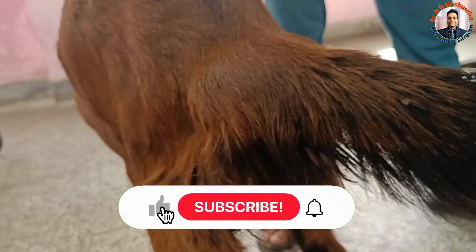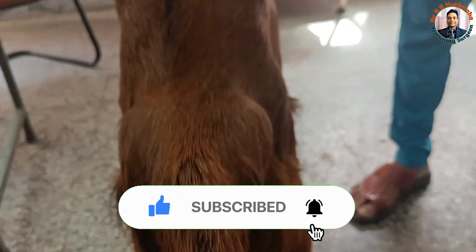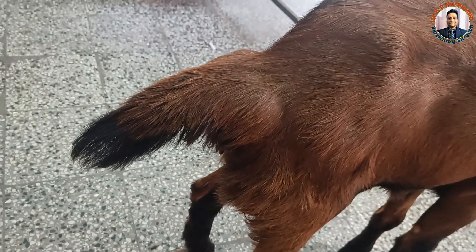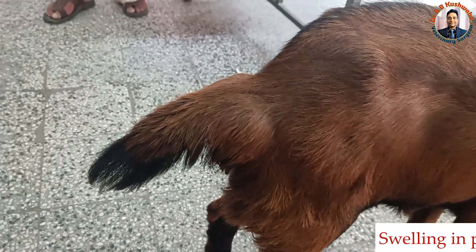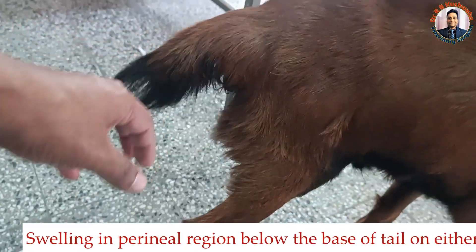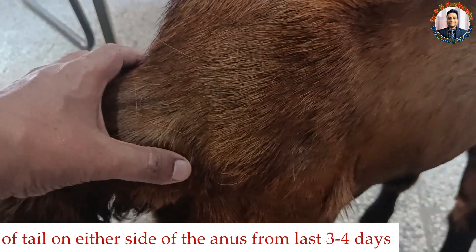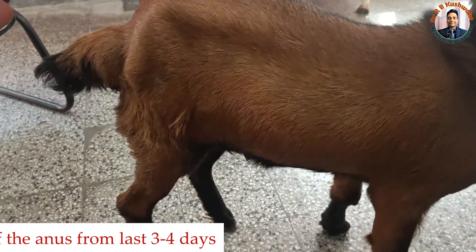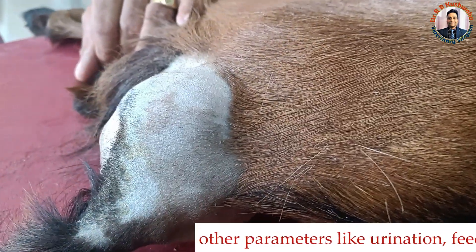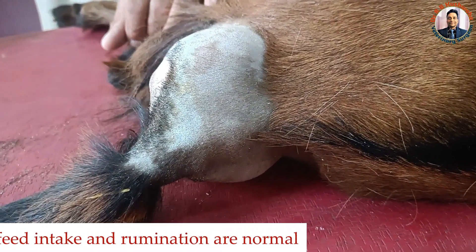Today we have a very interesting case in a 7-month-old male goat. This goat is presented with the history of swelling at the base of the tail on either side, and this swelling the owner observed from the last 3 to 4 days. There is a little difficulty only in the defecation; otherwise rest of the parameters are normal — urination, feed intake, and rumination — all these parameters are normal.